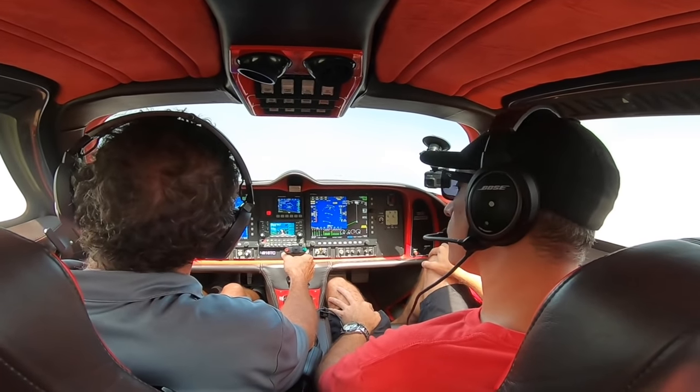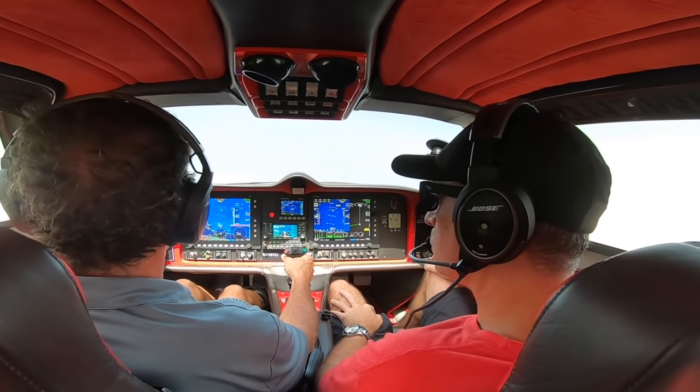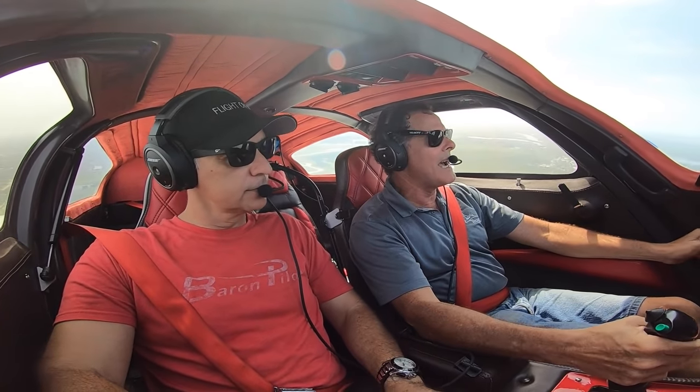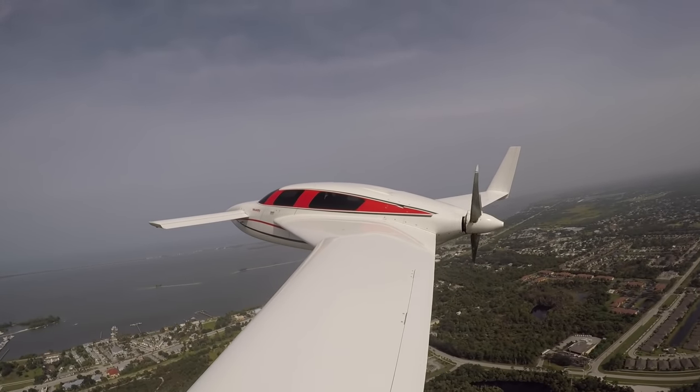I just pull it back. Normally I'll run this one at 27 inches at 2,300 RPM. It's much quieter to run the prop at 2,300 RPM.